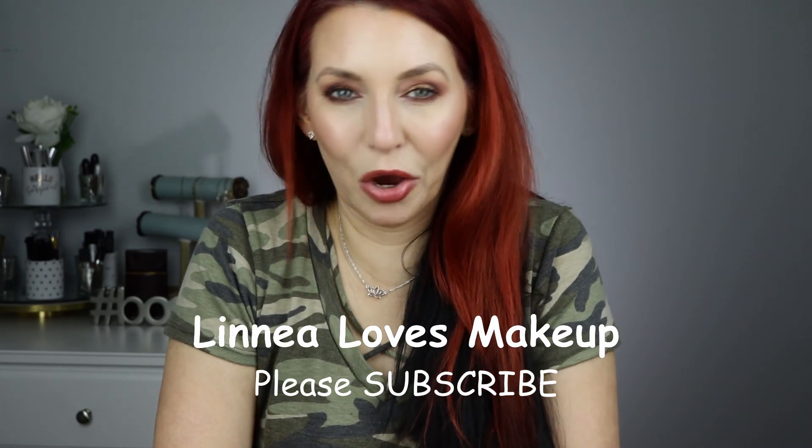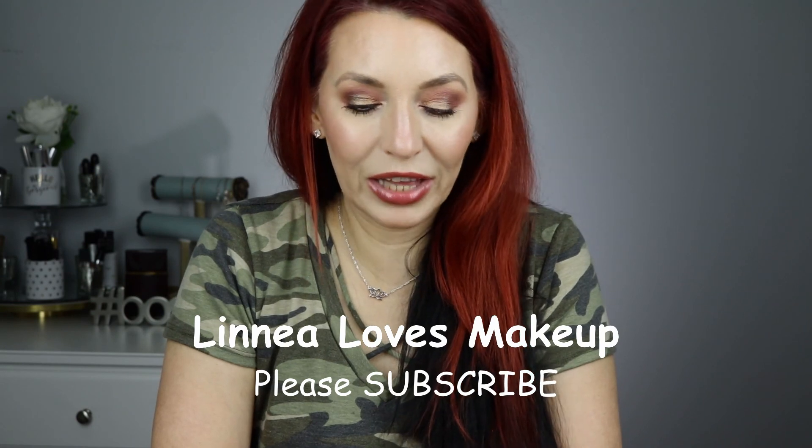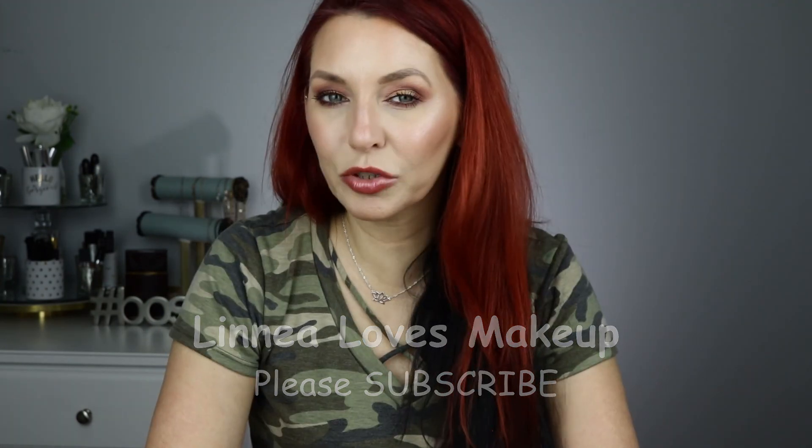Well guys, we made it through! If you stayed to the end, I'm so happy — I'm so proud of you. It was a long video. I know I have a lot of highlighters but I enjoy them. Please like and subscribe down below. Until next time, bye!